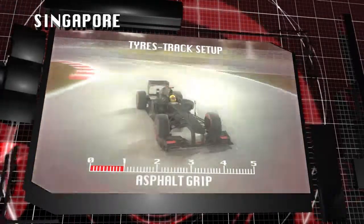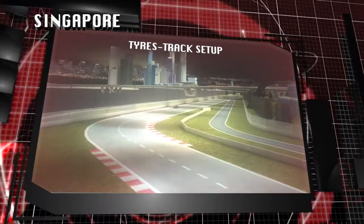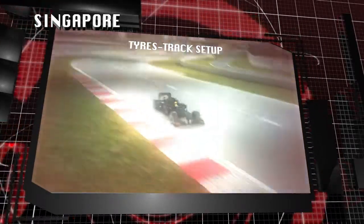There are often rain showers in the afternoon as well, which frequently wash the track clean. SuperSoft and Soft are the best solutions to provide the highest possible levels of grip, road holding and stability to the F1 cars.